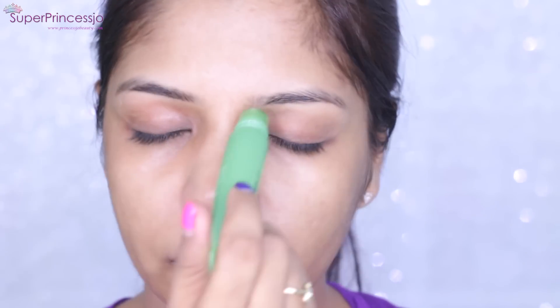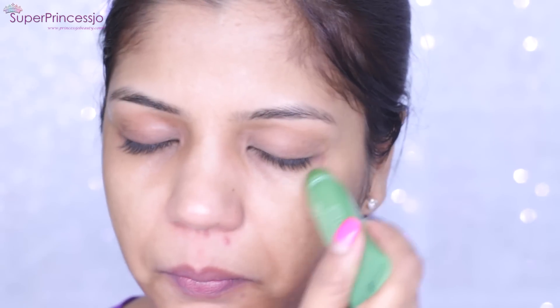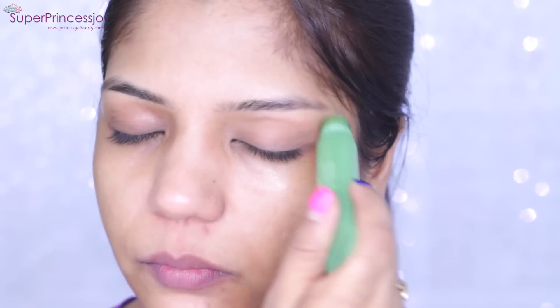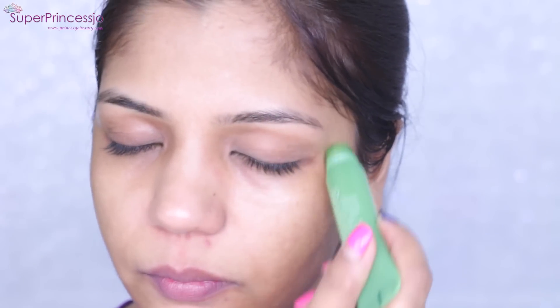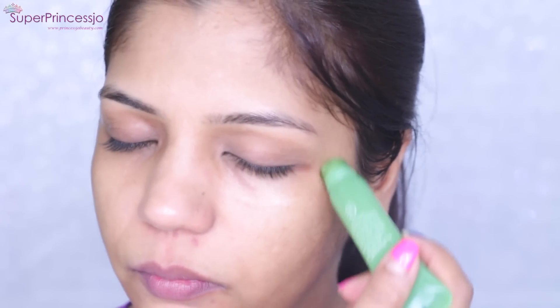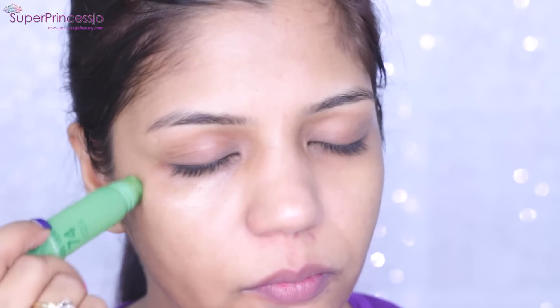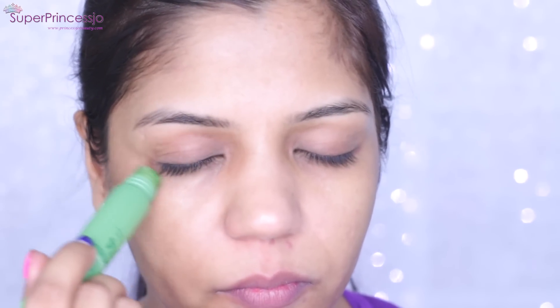I've recently become really interested in eye care products because as we get older and busier, and we all spend so much time on phones, laptops, and TV, our eyes get really stressed from so many hours in front of screens and bright lights.